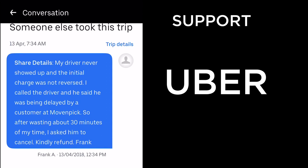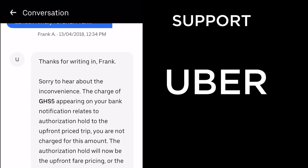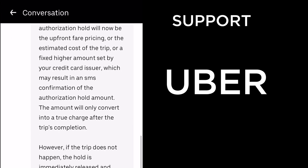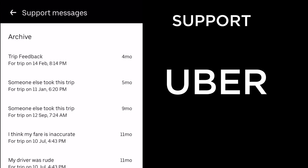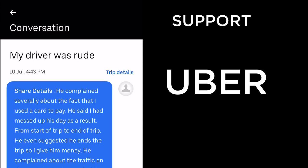The next issue was when my driver never showed up and the initial charge wasn't reversed. I called the driver and he said he was delayed by a customer at Move and Pick. After wasting 30 minutes of my time I asked him to cancel. Uber's response was again full of jargon. The next one: 'My driver was rude.'